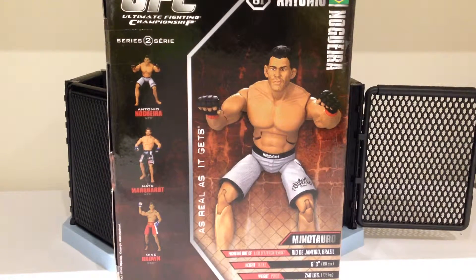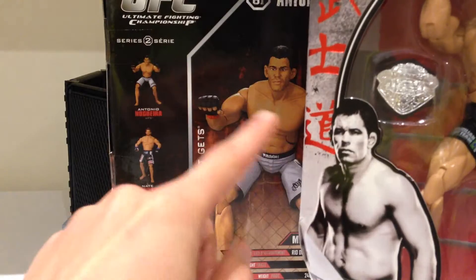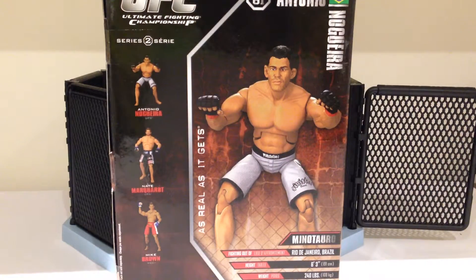Very quickly, taking a look at the back, his face I think looks very little like the actual Minotauro Nogueira. I'll bring in the Pride face - you can see it's very, very different. I don't think it's the most accurate rendition of his face. Other figures in the set are Nate, Mike Brown, and Antonio Nogueira. Let's get him opened up and out of packaging.